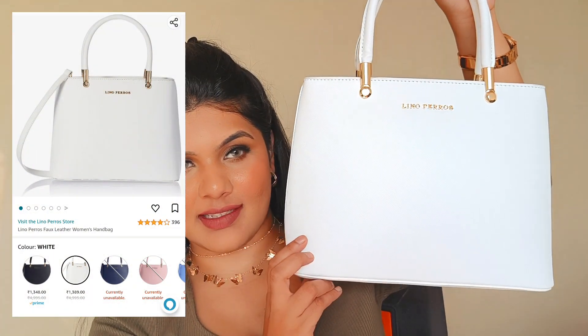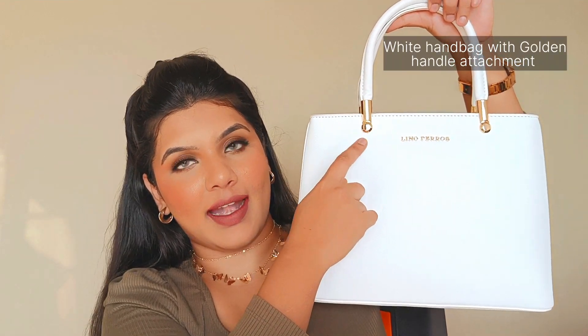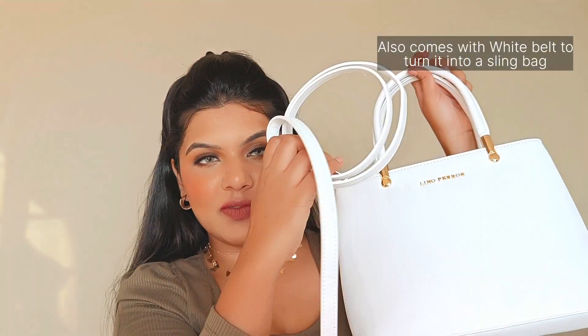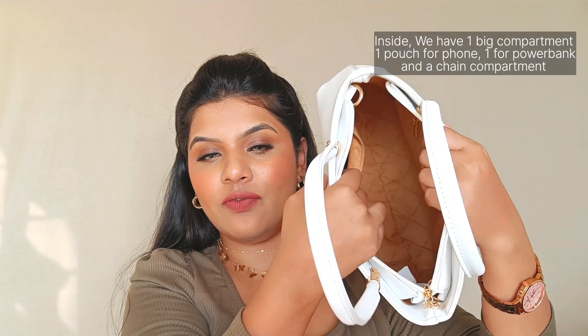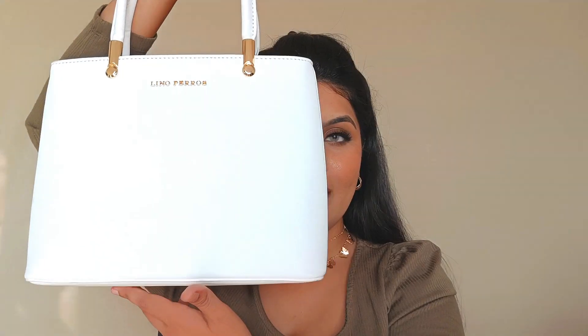The last product is a handbag from the brand Lino Perros. It's a small, compact, and very cute white handbag with golden-color handles. It also comes with straps to convert it into a sling bag. Inside there's a decent space, a phone compartment, a small chain pocket, and a power bank compartment — so quite a few compartments. It's not very wide or big, but you can store a water bottle, fragrance bottle, or similar items. A white handbag goes with every outfit, and it retails for around ₹1,300.